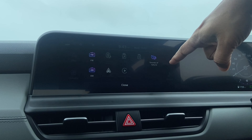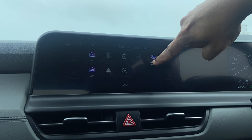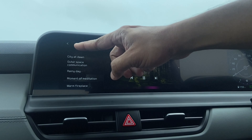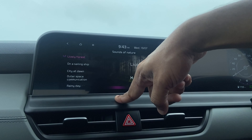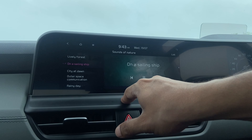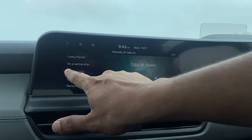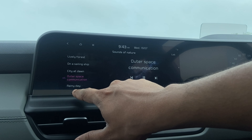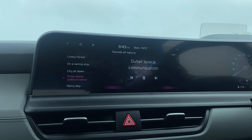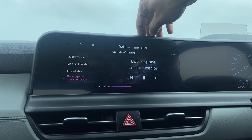There is also an option in Media called Sounds of Nature. Kia has included various preset nature sounds, probably aware that users at some point would want to listen to something other than music tracks or radio. It will also change your display accordingly. I must admit it's a good set of tracks for a boring day.